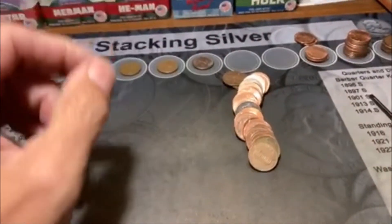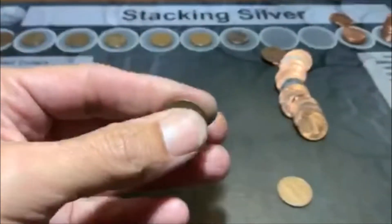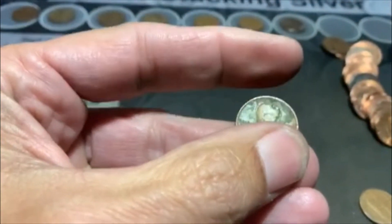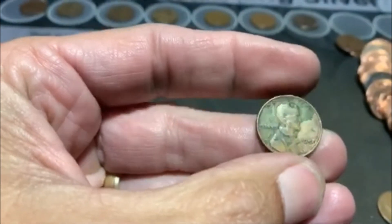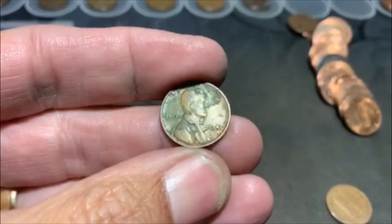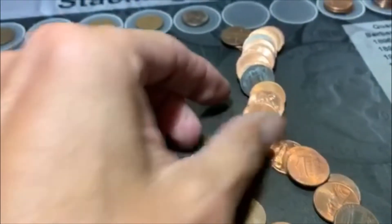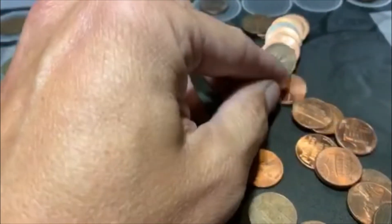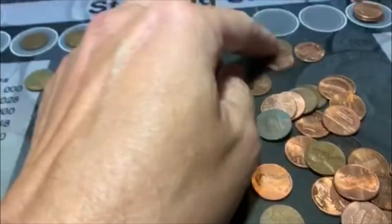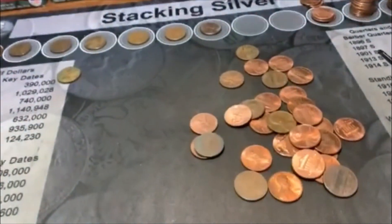On roll 47, we're going to have our eighth Wheatie. There it is right there, it's got that old kind of look to it — all sorts of gunky on it. It's a 42 Philadelphia. There's also a 61 in there. That's going to do it for that. Three rolls to go, we'll bring you back.